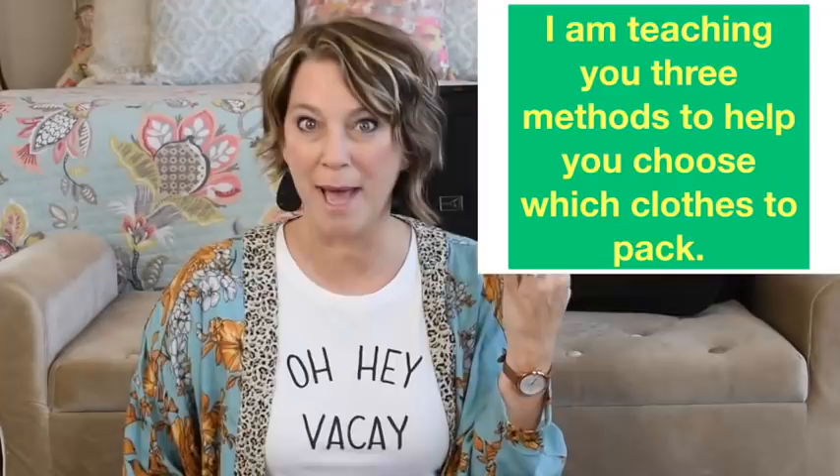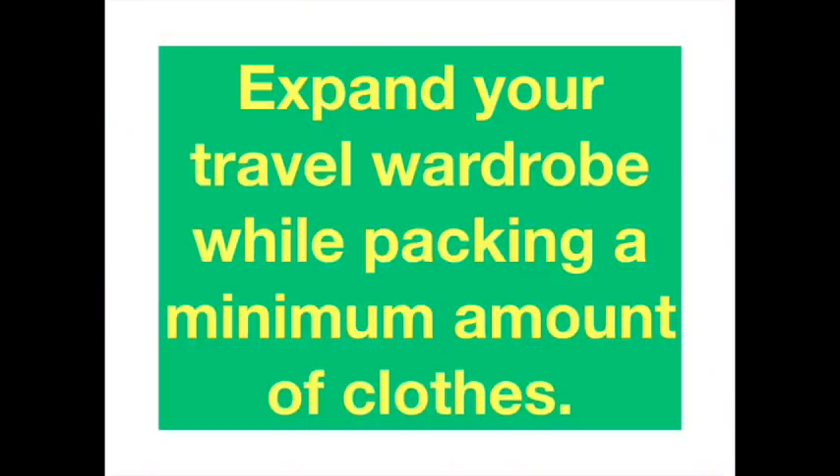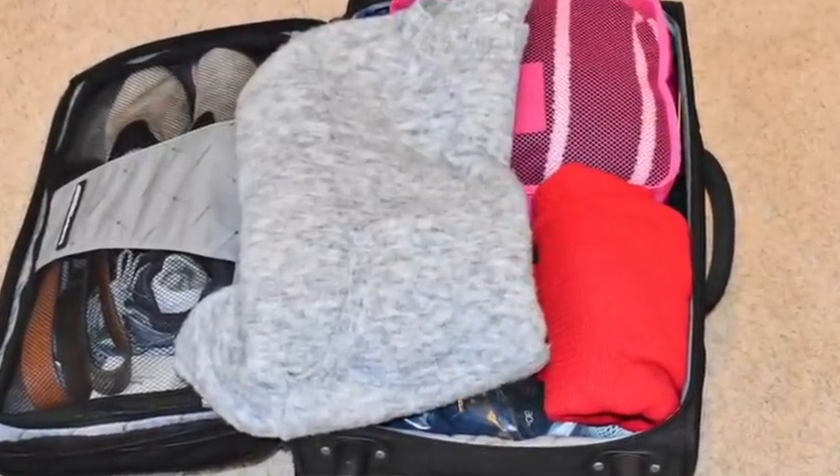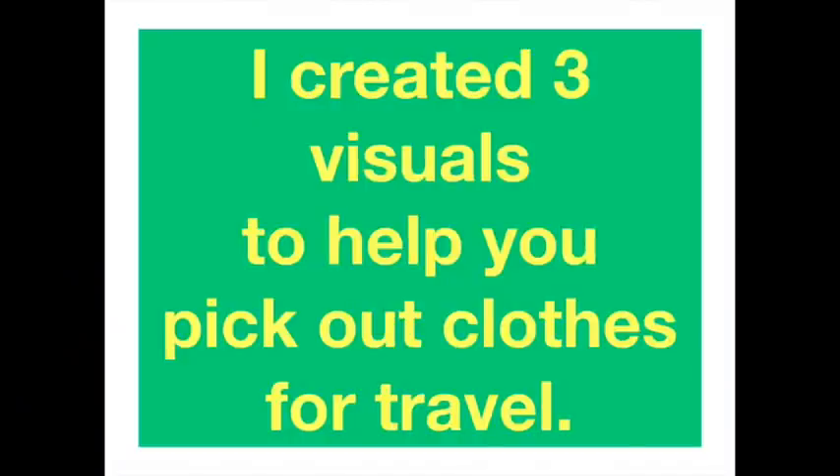Here are three methods to help you choose which clothes to pack. I am teaching you three methods that will help you choose travel outfits to expand your wardrobe while packing with a minimum amount of clothing in your suitcase. You will learn how to create a packing list based on your needs by choosing one of my methods. When we travel, we are essentially making a capsule wardrobe in our carry-on suitcase, and I just realized it after all these years as a pilot wife.